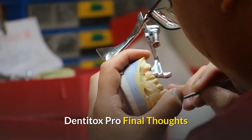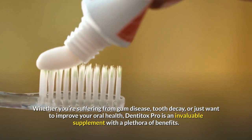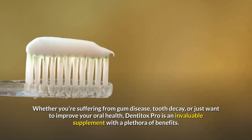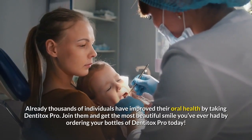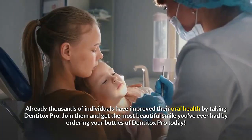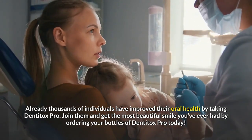Dentitox Pro Final Thoughts. Whether you're suffering from gum disease, tooth decay, or just want to improve your oral health, Dentitox Pro is an invaluable supplement with a plethora of benefits. Already thousands of individuals have improved their oral health by taking Dentitox Pro. Join them and get the most beautiful smile you've ever had by ordering your bottles of Dentitox Pro today.